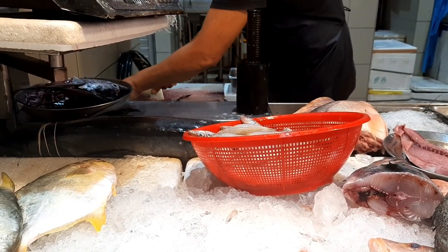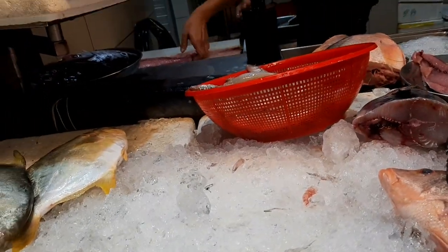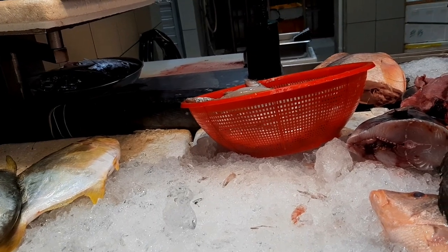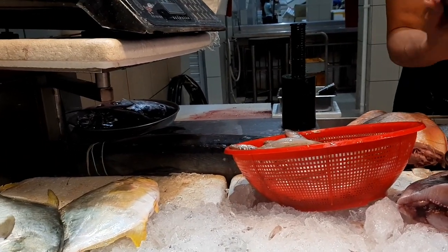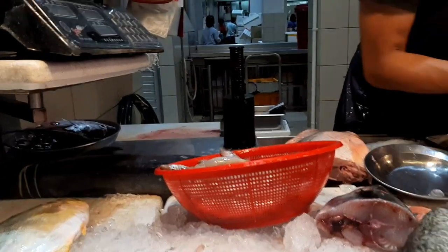My second fish is being cleaned. In the meantime, I'll take you around to show the other types of fish available in Singapore.